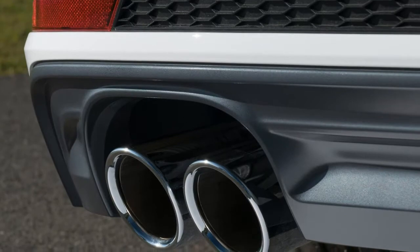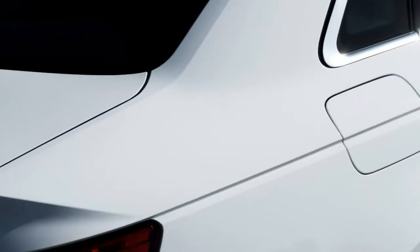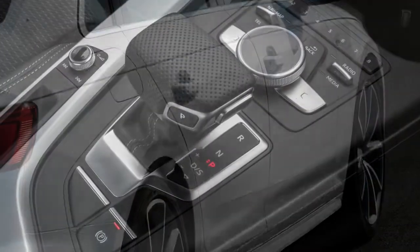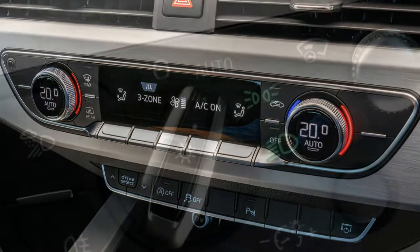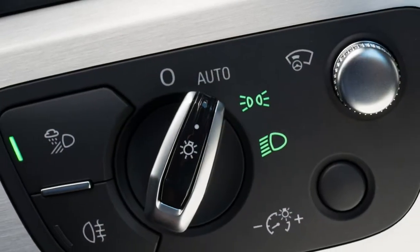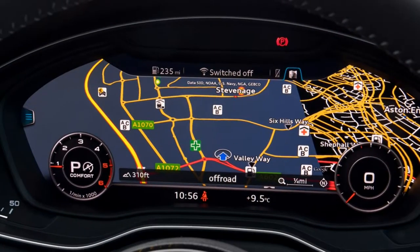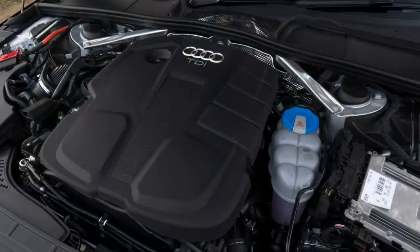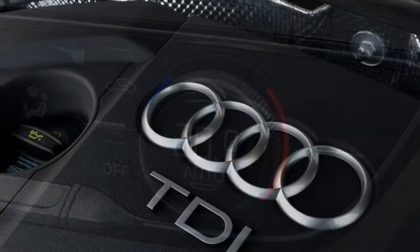There are three gearbox options available depending on which engine you go for. The 6-speed manual is slick, precise and easy to use, and comes as standard on the 1.4-litre petrol and 2.0-litre diesel engines. A 7-speed S-Tronic is available on all engines except the 272hp 3.0-litre diesel and offers smooth, quick changes. Finally, the 8-speed Tiptronic — only on the 272hp diesel — is relaxing and refined but can be a little lazy and doesn't suit being driven quickly.